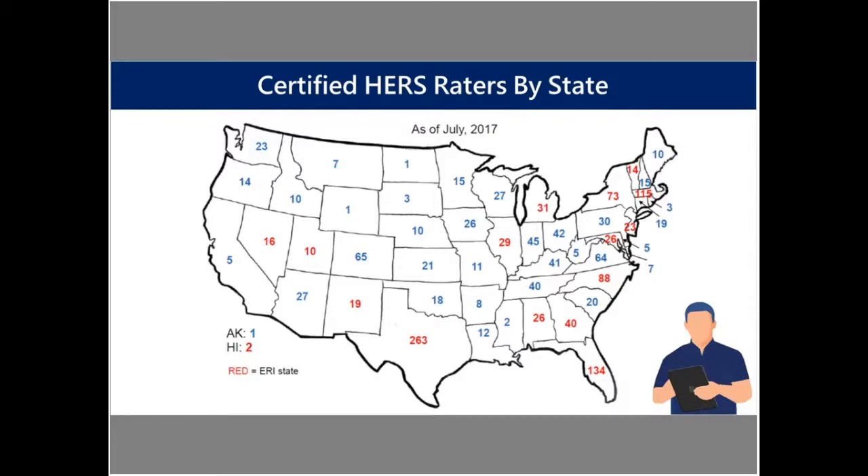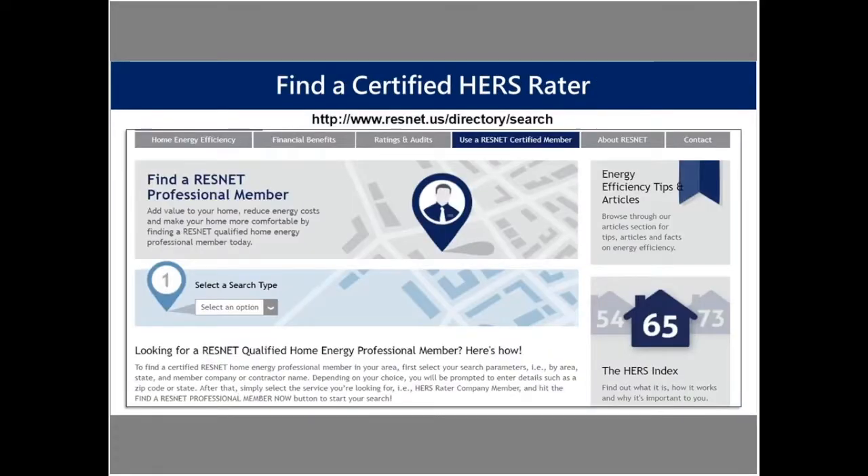That number will continue to grow as the energy code and the energy rating index path gets adopted more widely with the recent codes. You can also find certified HERS raters on the ResNet website, resnet.us. You can look for HERS raters in your area by state or by zip code and find HERS raters and HERS rating companies right on the ResNet website.